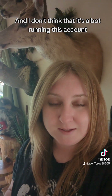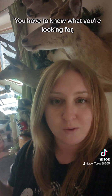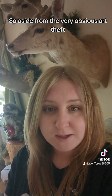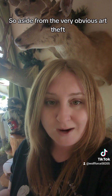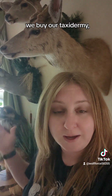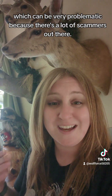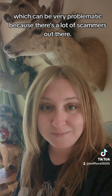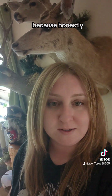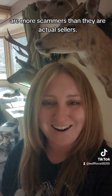I don't think it's a bot running this account because it's not very easy to find that picture I just showed you — you have to know what you're looking for, it's not going to come up on a basic Google search. So aside from the very obvious art theft, why is that a problem? People like me, we buy our taxidermy, and sometimes we buy it online, which can be very problematic because there are a lot of scammers out there. I'm actually going to make a whole separate video about how to spot scammers because honestly I feel like some Facebook taxidermy groups are more scammers than they are actual sellers.